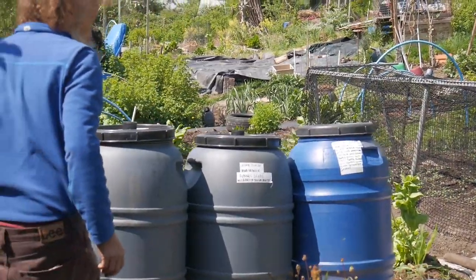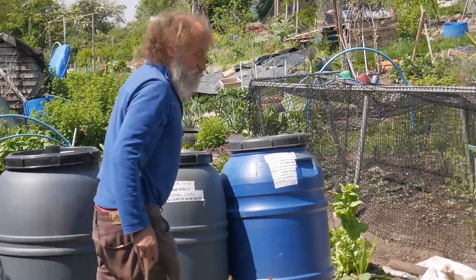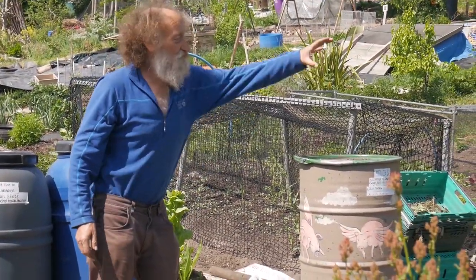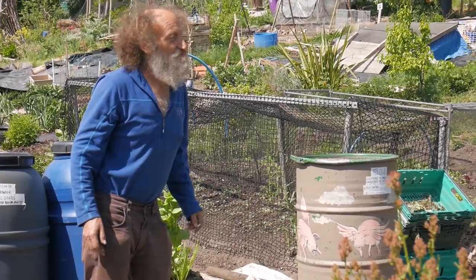Here I've got sorrel — this is a French sorrel — and then here I've got salad burnet. So I've got a range of perennials here, and I've got other perennials in other places too.